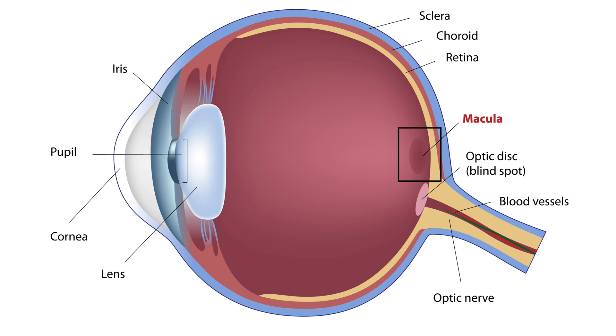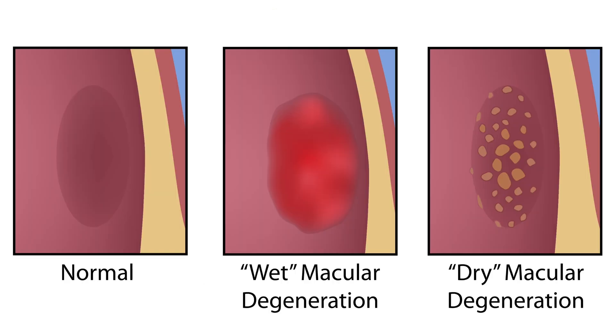Dry AMD is a condition that affects the macula, a small area in the center of the retina responsible for sharp, central vision. It's called dry because unlike its counterpart, wet AMD, it doesn't involve the growth of abnormal blood vessels in the retina.